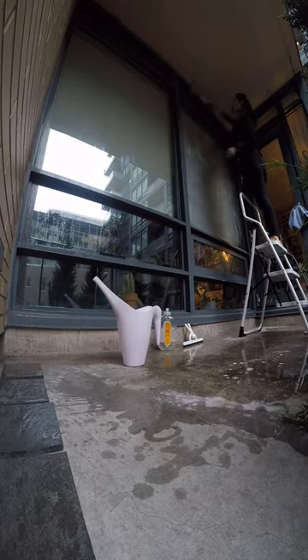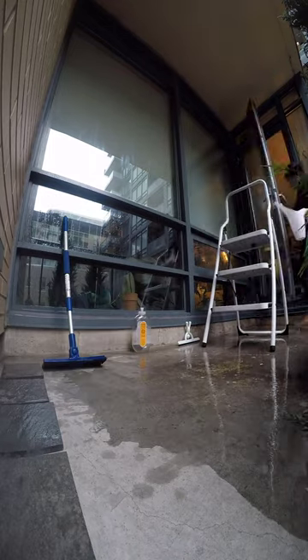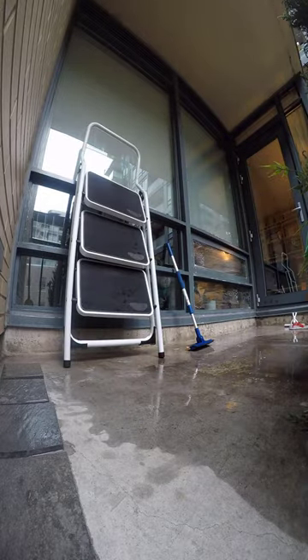I started by digging out all the dirt, fur, leaves, etc. from the space between our balcony floor and railing. This doesn't open to the ground below so it catches a lot of stuff over the course of a year. This is another task that's pretty gross but very satisfying.